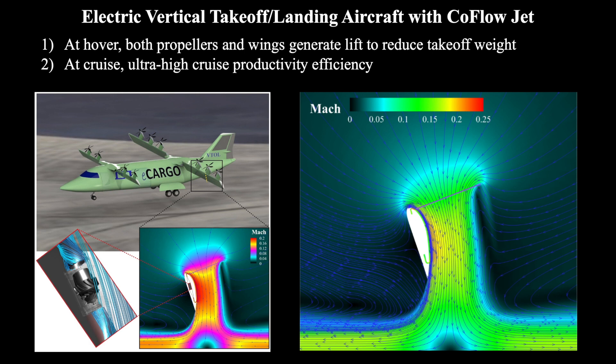The Co-Flow Jet aircraft uses both propellers and internal compressors to fly. A unique feature of the Co-Flow Jet is that at hover, both propeller and wing generate lift. This flight method reduces the aircraft weight and improves its efficiency. The propellers are positioned above the wings and the compressors are embedded inside the wings.